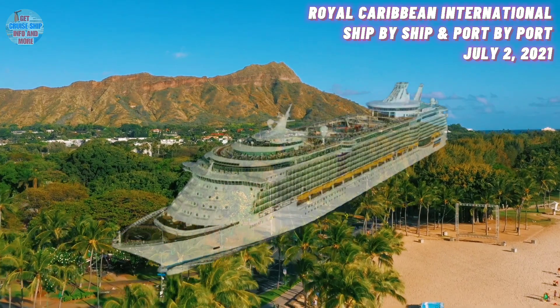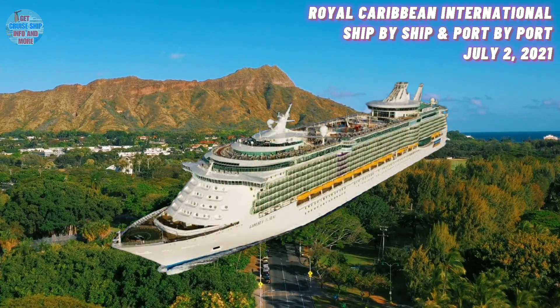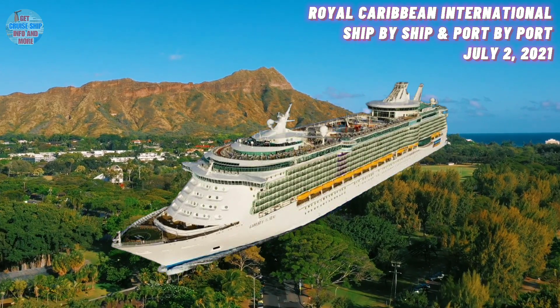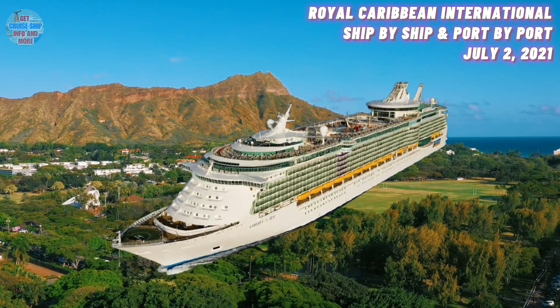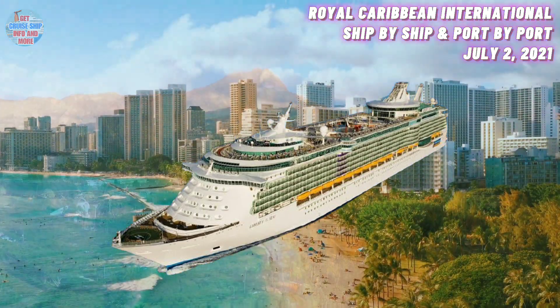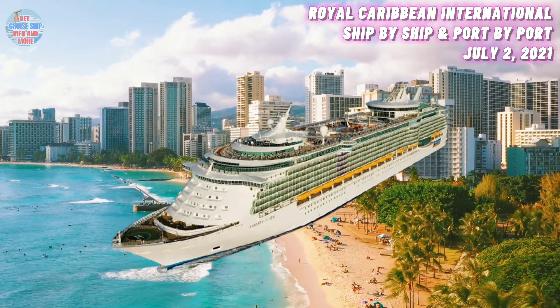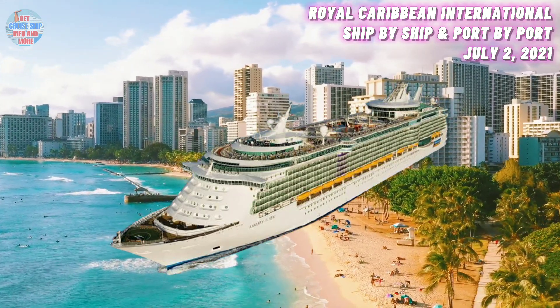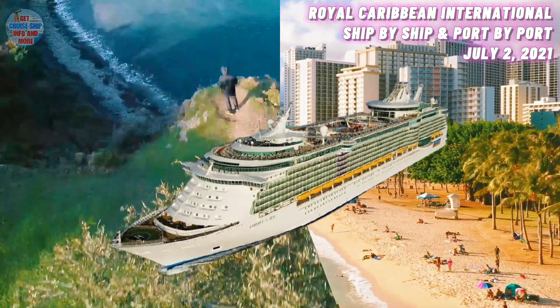At number 11, we have the Liberty of the Seas. She was built in the year 2007 and has a maximum guest capacity of 3,600 guests. She is currently crossing the Atlantic. After several months spent around the Bahamas, the Liberty of the Seas is on her way to Europe for a routine dry dock. She is expected to be in Cadiz, Spain, where she will complete dry dock on the 18th of July.